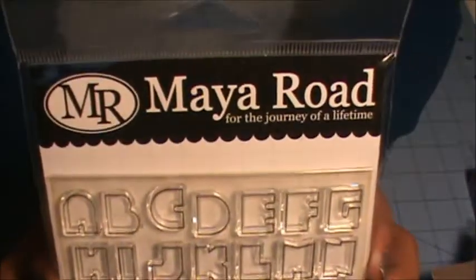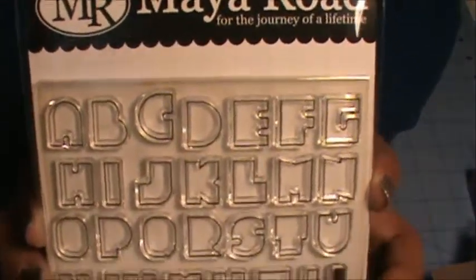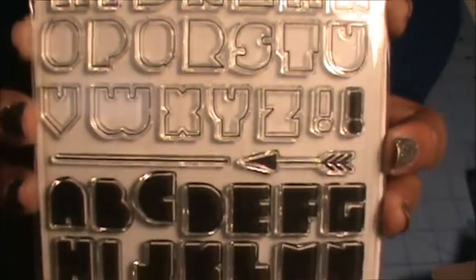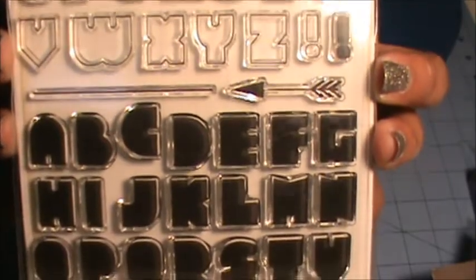I also got this Maya Road alphabet set — I think it's called Retro 80s.